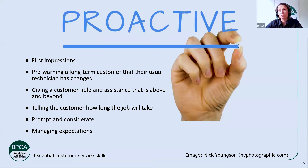Giving customers help and assistance that is above and beyond is not always possible, but it's a fantastic way to put a big smile on a customer's face. For example, if you're doing a mouse job in a kitchen, there's the debate about who cleans the droppings — the technician or the customer. In the industry we recommend always having a dustpan and brush or a mini vacuum cleaner to clean droppings up, because to the customer that really does feel like you're going above and beyond.